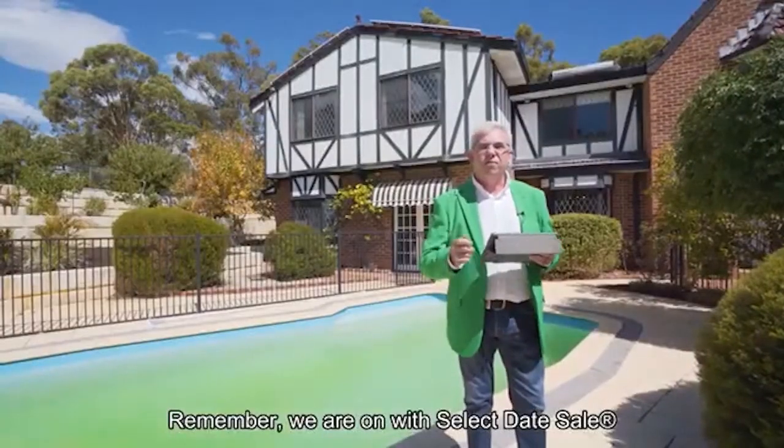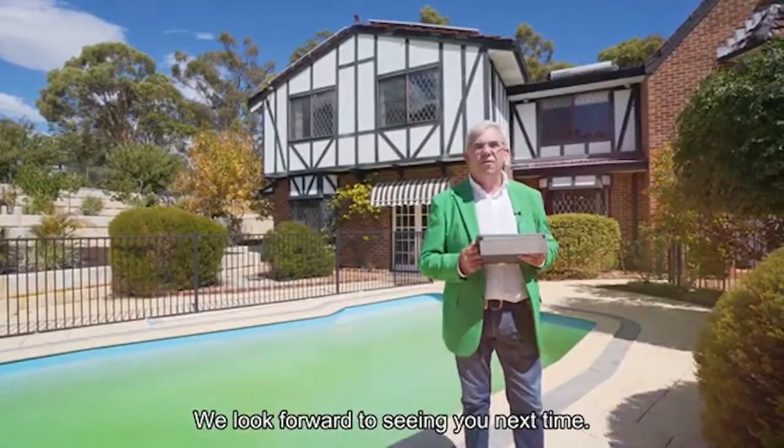Remember, we are on with select date sales, so make your viewing appointment promptly. We look forward to seeing you next time. Bye for now.